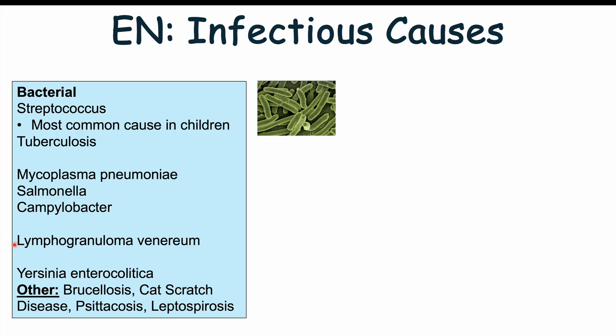Sexually transmitted infections that can lead to erythema nodosum include Chlamydia trachomatis and lymphogranuloma venereum, caused by other serotypes of chlamydia. Yersinia enterocolitica is another potential cause — very common in Finland. Other bacterial causes include brucellosis, cat scratch disease (infection with Bartonella bacteria), psittacosis (a bacterial infection from parrots), and leptospirosis, an infectious disease caused by exposure to animal urine, often seen in surfers.